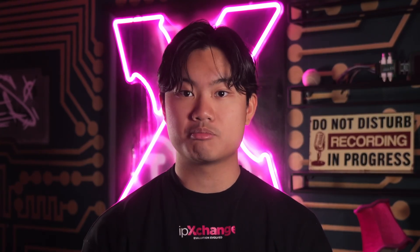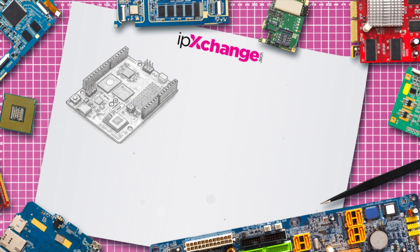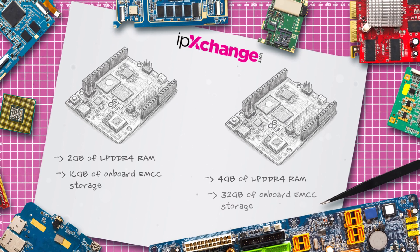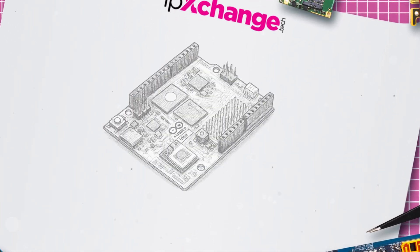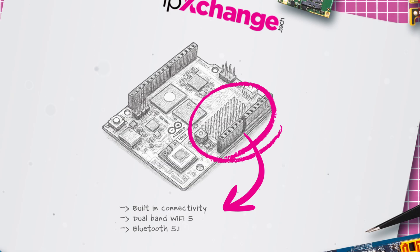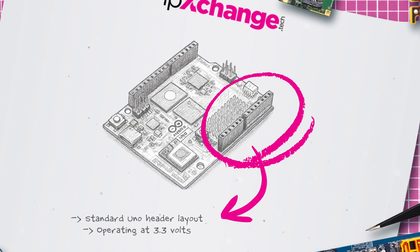The CPU and the MCU aren't just sharing a PCB — they communicate via a dedicated remote procedure call library, allowing your high-level Linux applications to command real-time hardware with simple, direct function calls in software. No longer will you need to flash your own SD card to get started. The board comes in two options: 2GB of LPDDR4 RAM and 16GB of onboard eMMC storage, or 4GB of RAM and 32GB of storage, available at $44 and $59 respectively. Connectivity is built-in with dual-band Wi-Fi 5 and Bluetooth 5.1, and it also retains the 8x13 RGB LED matrix seen on the Uno R4, with the standard Uno header layout operating at 3.3 volts.